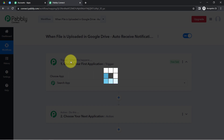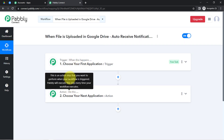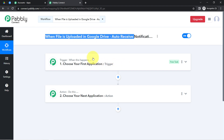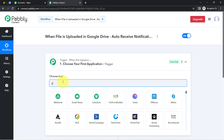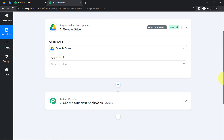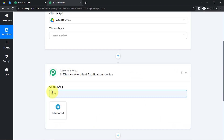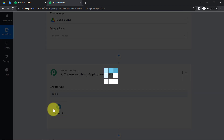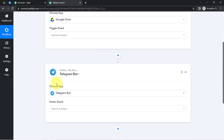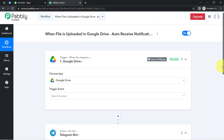Trigger means 'when this happens' and action means 'do this.' For example, whenever a sale happens in a payment gateway application, automatically send an email via Gmail. According to our use case, whenever any new file is uploaded in Google Drive, automatically send a notification on Telegram. This is how you always select the applications when building an automation. Here I am building an automation between Google Drive and Telegram.